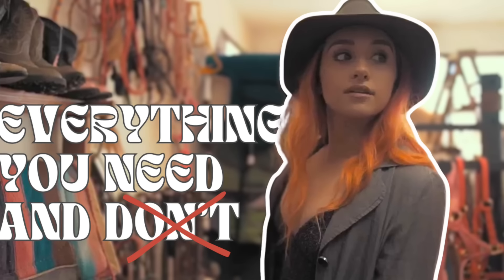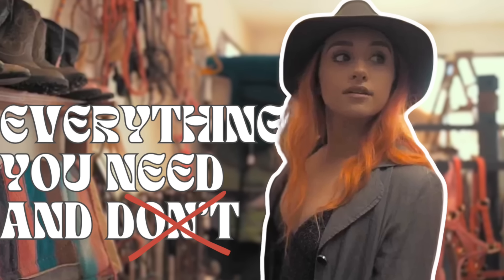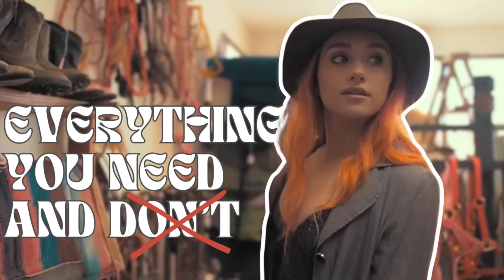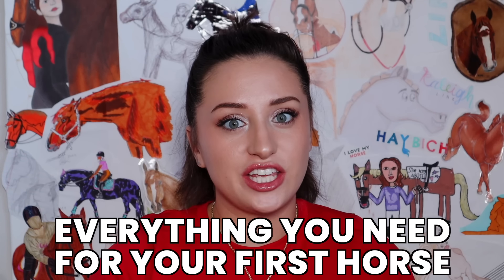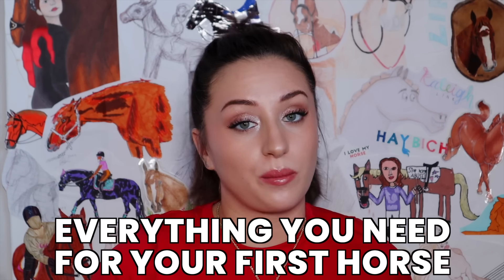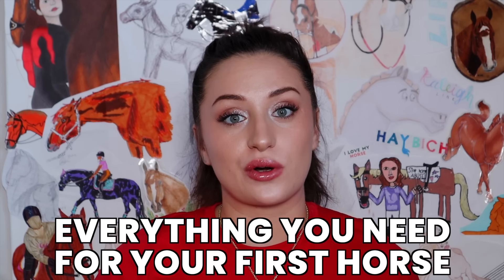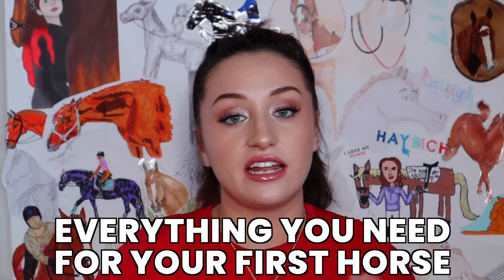Welcome back. If you didn't see my last video, this is a continuation of that. My last video covered everything you need for riding or leasing horses. This video is going to cover every single thing you need for owning or purchasing your very first horse. The average person buys one horse for their first horse, and this video is going to help you be a more intentional and informed buyer.